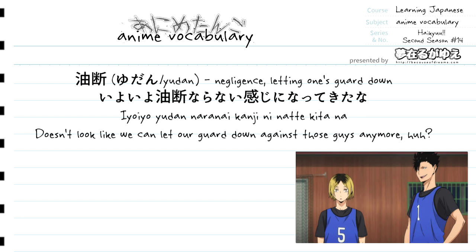Yudan naranai is actually modifying the word right after it, kanji, which translates to "feeling" — so "the feeling that we can't let our guard down." Then we have ni natte right after kanji, the te-form of ni naru meaning "to become." Kanji is what's becoming. The reason it's ni natte in its te-form rather than ni naru is because right after natte is the word kita — the plain past form of kuru meaning "to come" — giving the nuance of "it has come to be" that feeling. To end the sentence we have na, a sentence-ending particle seeking affirmation.